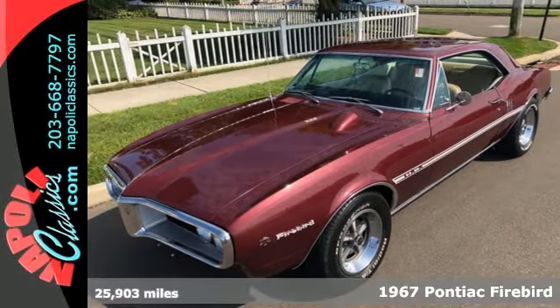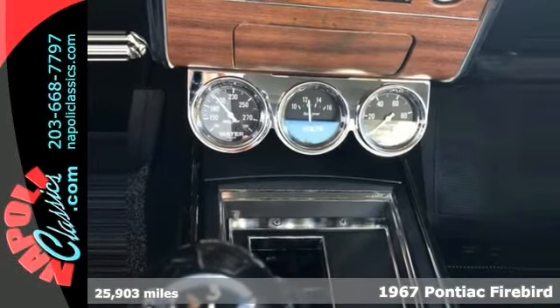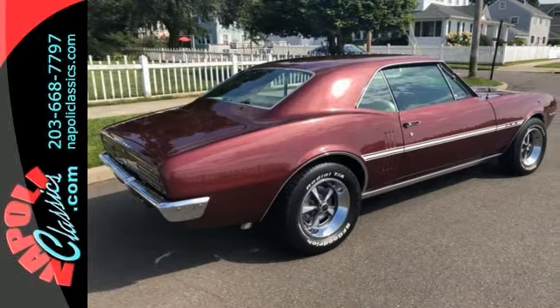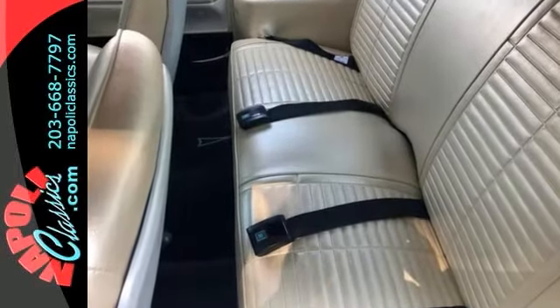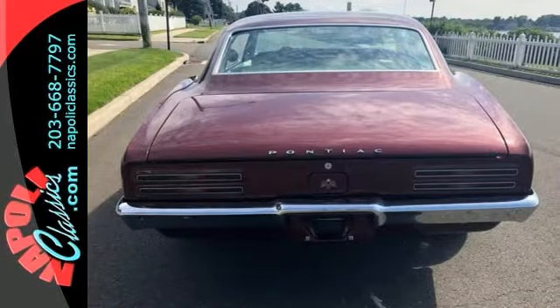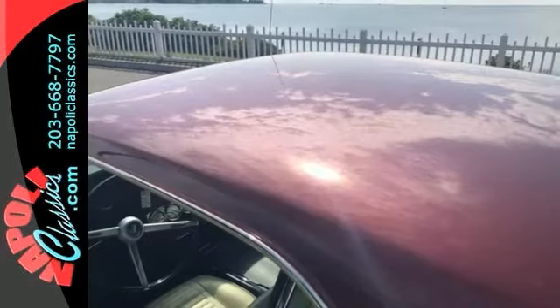Here's a fantastic 1967 Pontiac Firebird with under 26,000 miles, beautiful inside and out and top to bottom. It's nicely equipped with a high output 326 cubic inch V8 engine, four speed with center console and a hood mounted tach. You also get BFG radials, rally wheels, dual exhaust and aftermarket underdash gauges.